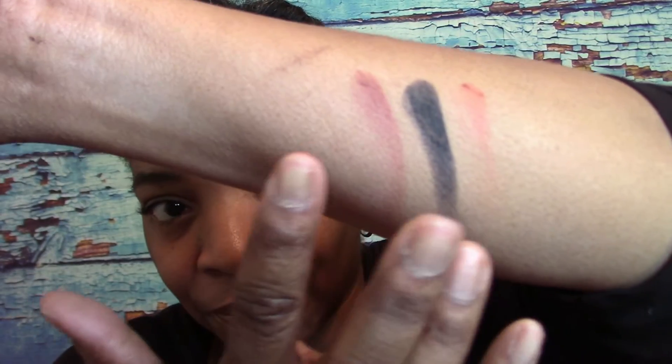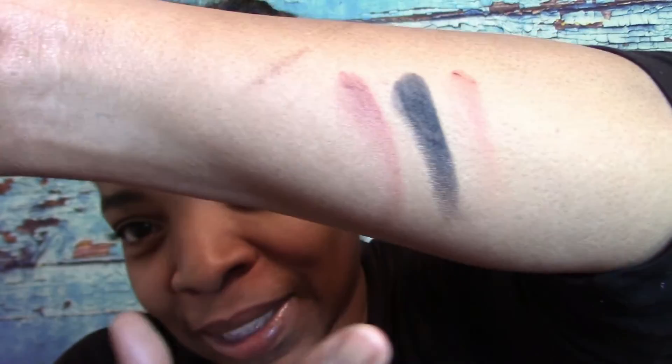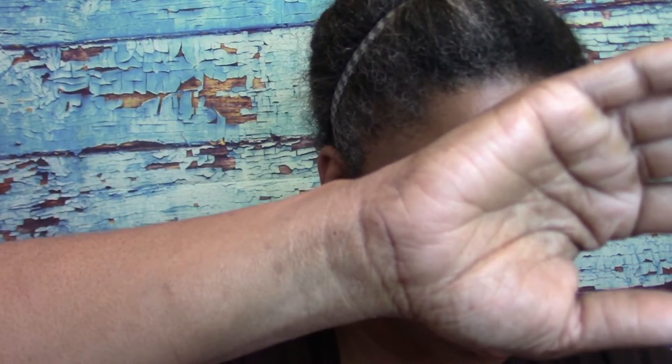This first shade right here is called Control Freak. The black one is called Black Beauty — it looks blue though. And the last one here is called Spice. I'm going to have to go wash my hand. Let me do a few more on this side first.